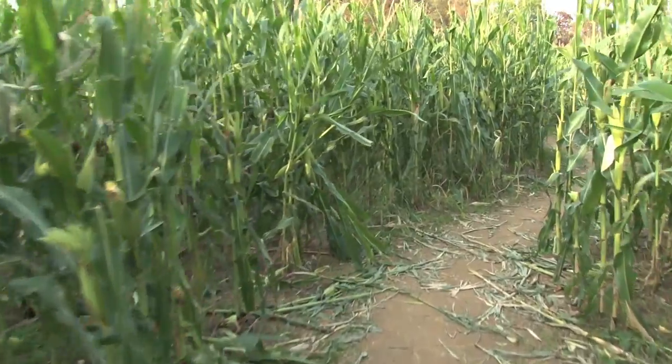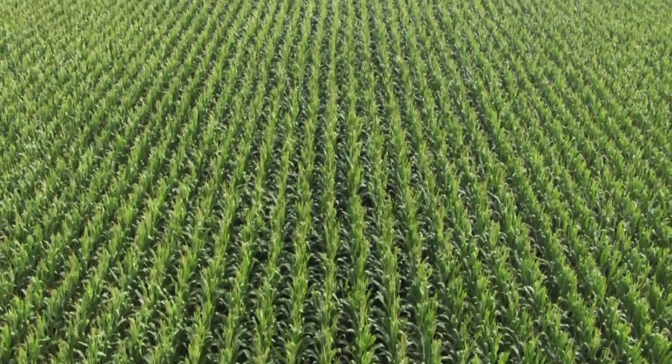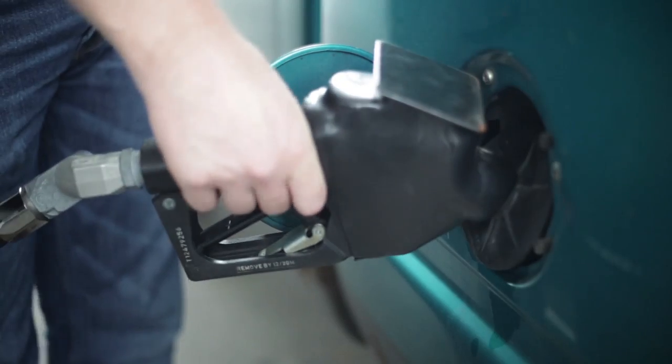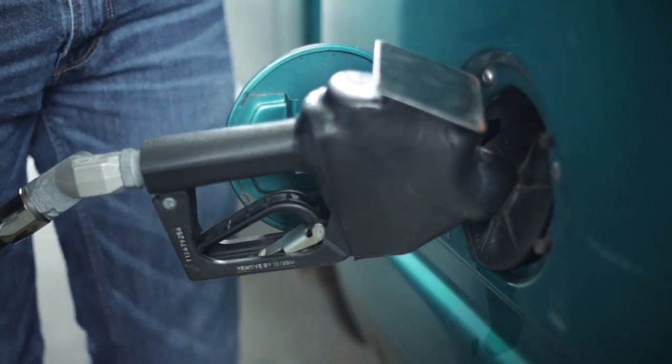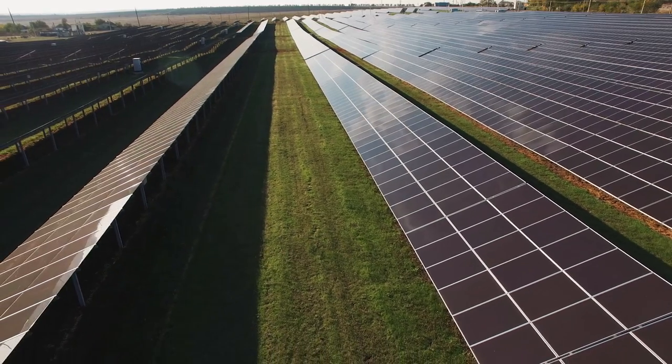Corn is one of America's biggest cash crops. Huge fields fill America's heartland with rows of golden maize. We already use corn-based ethanol in our cars, but scientists want to create more cost-effective fuels from our nation's natural resources.